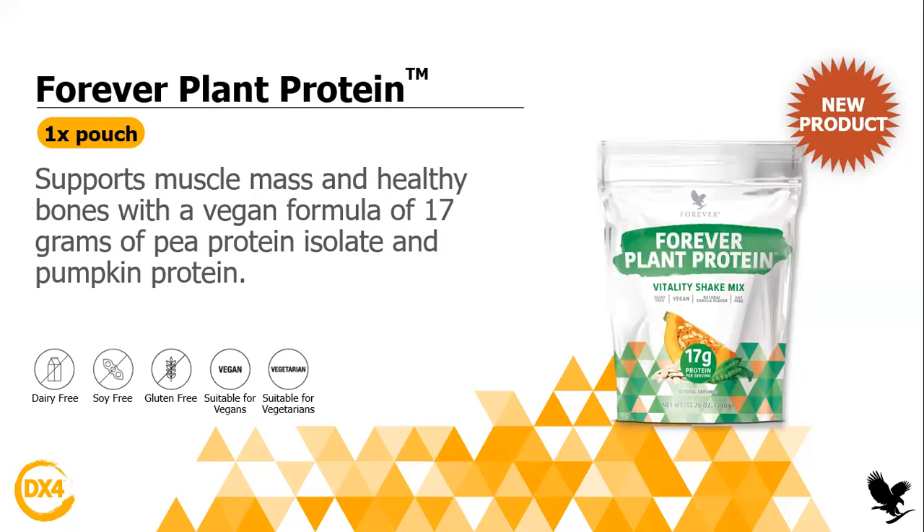The following product is the Forever Plant Protein. Just in case, guys, make sure your phone is on mute. The plant protein is amazing — it's like a protein shake and it supports muscle mass. It has 17 grams of pea protein and it's really good. It's good for vegetarians and vegans. You can just mix it with water or with vegetarian milk. You will also find it inside the GX4 program.